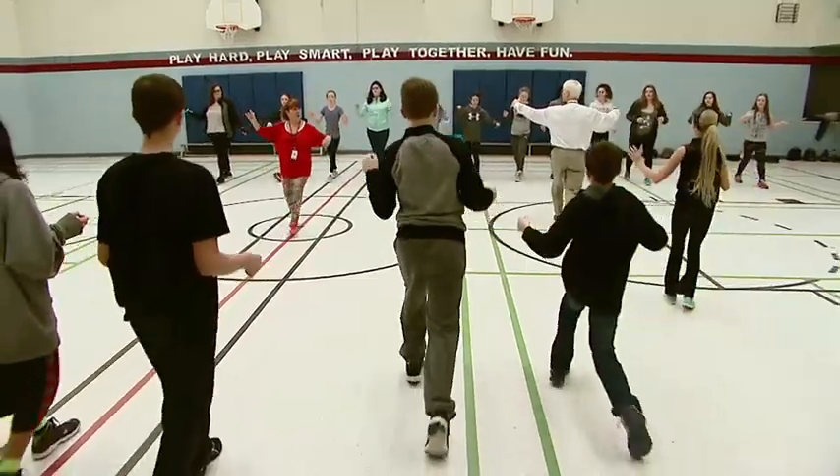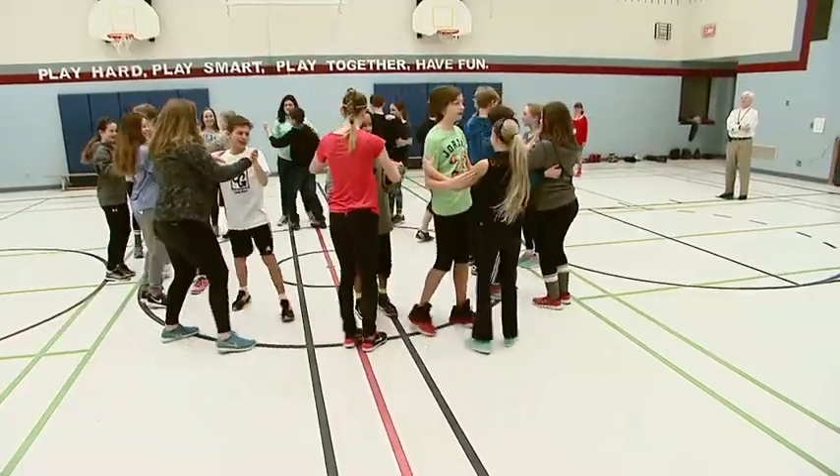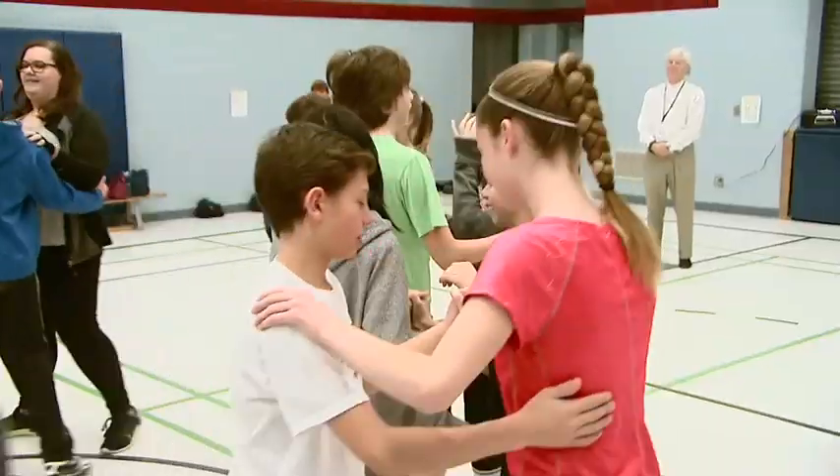Have you ever tried ballroom dancing before? I haven't before, but trying it, I think I might do it again in the future because it is really fun. I like that you can interact with other people and get to know them while you're dancing.